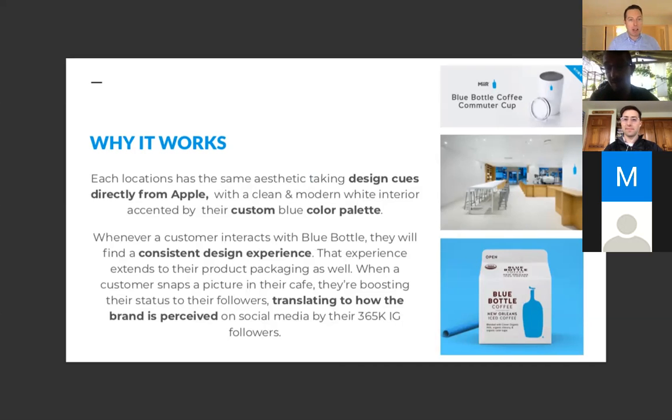Brian confirms it's directly taken from Apple — custom white everywhere, Apple standards. Whenever somebody interacts with Blue Bottle, it's a consistent experience, and that's why they're hitting you with all the packaging. It's very similar to an Apple store. If you're going to start a coffee brand in San Francisco, follow the best.